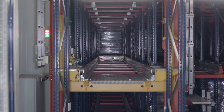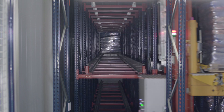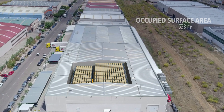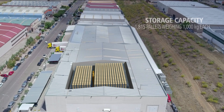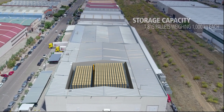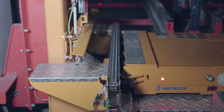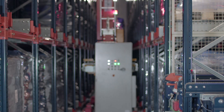The pallet shuttle with stacker crane solution was essential for fully leveraging the available storage space. In a surface area measuring merely 633 square meters and seven meters high, it is now possible to house 1,815 pallets with a 1,000 kilogram maximum unit weight. In addition to making optimal use of the space, this automated high density solution cuts down on energy consumption by reducing the volume that needs to be cooled.